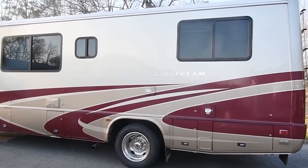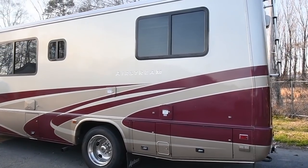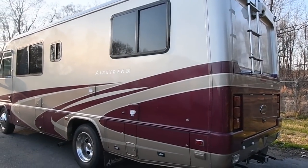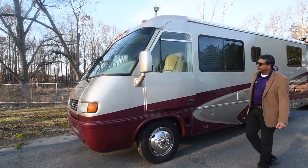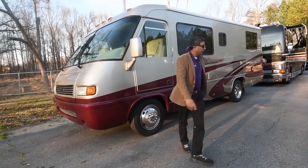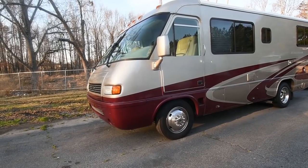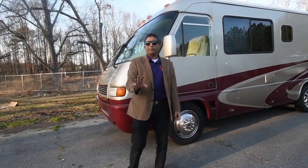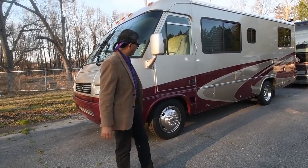Hello, welcome to the YouTube channel of RV Max US. This is Sachin Shaw. This is a 2004 Airstream Land Yacht — I call it a cutie because look, it's sitting right in front of a 45-foot Prevost bus. This is a 26-foot Class A, a very, very rare find. We sold it four years ago to a couple; unfortunately the husband passed away, and we got it back from the widow.